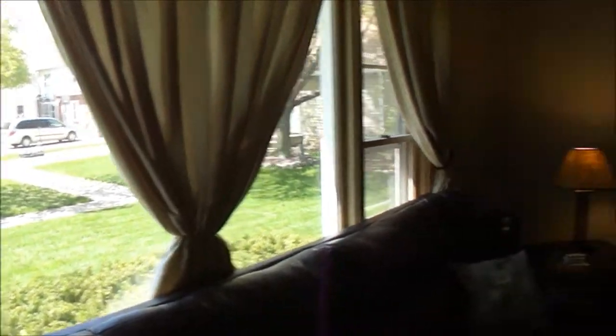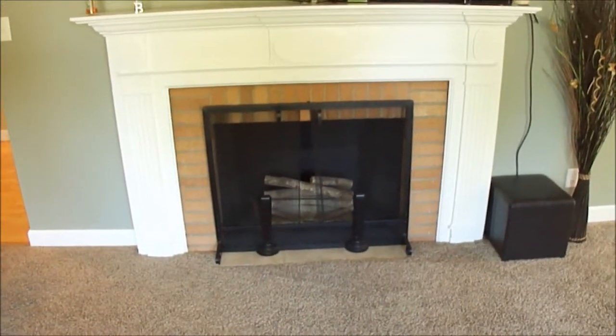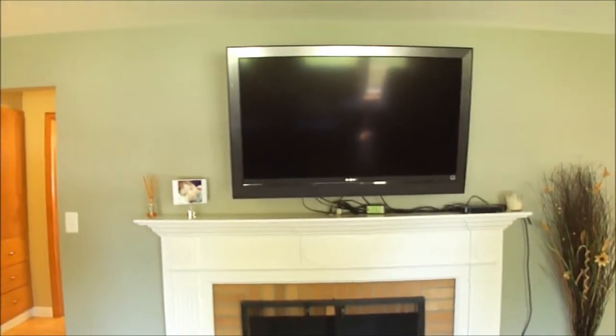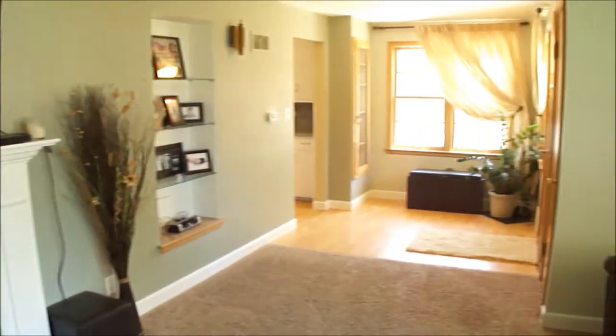There's a nice large picture window that provides natural light and overlooks the front yard. There's a nicely updated wood-burning fireplace — nice and warm for those cold winter nights, and just a very beautiful piece for the summer days to show off.